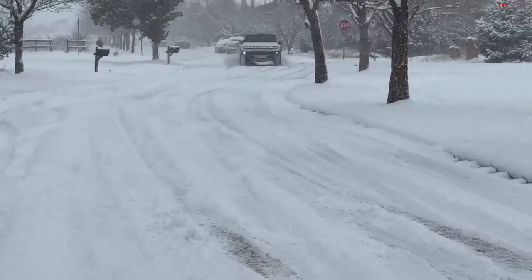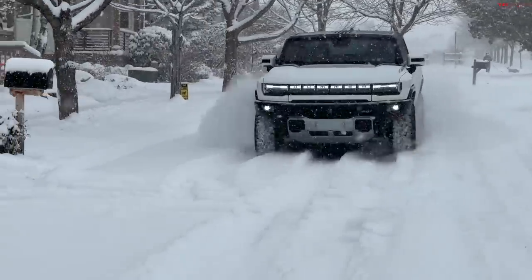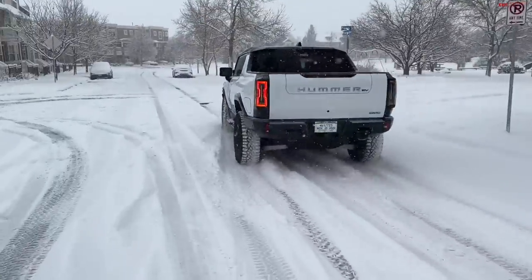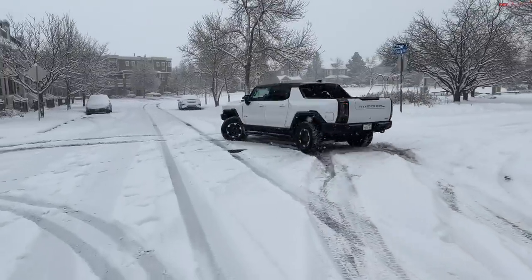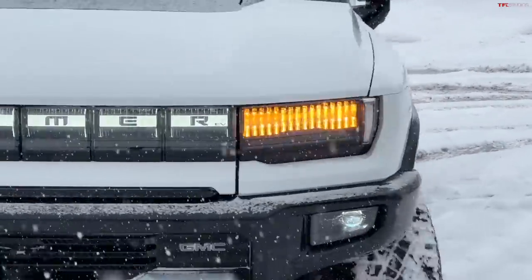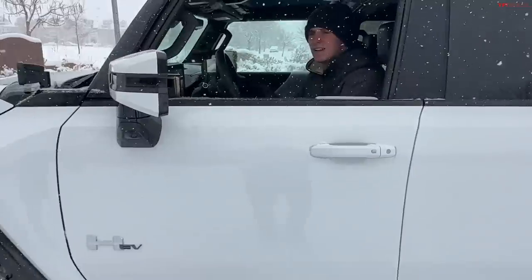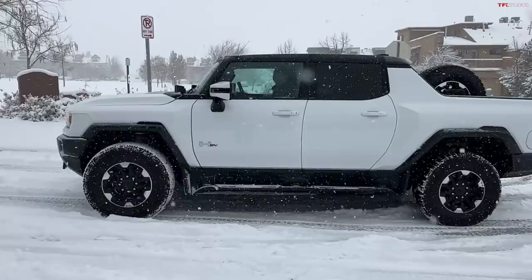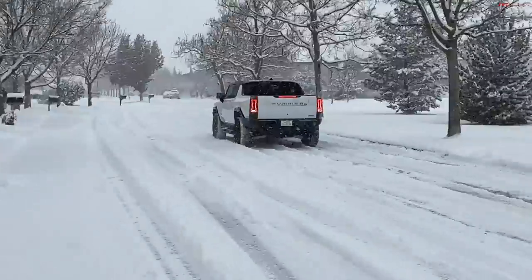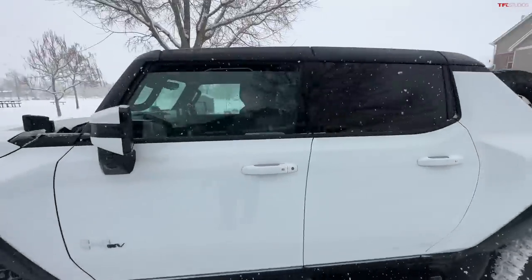Should we do a quick acceleration test? Yeah, let's see how it accelerates. Three, two, one, go. A little bit of rear wheel spin, but that's about it — very controlled.